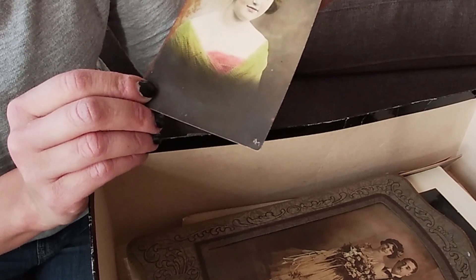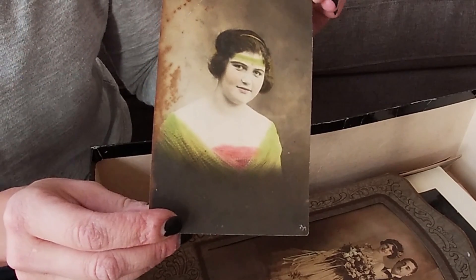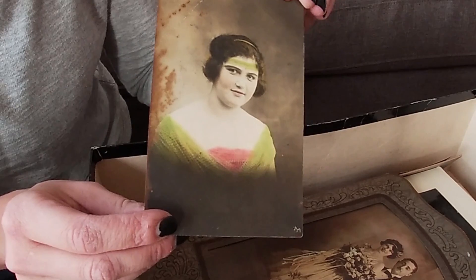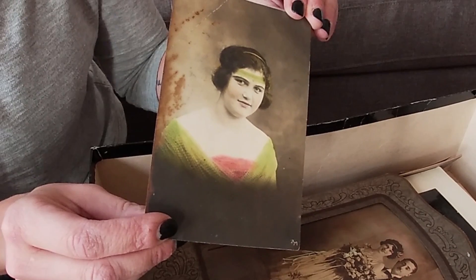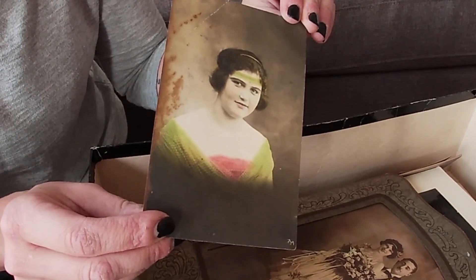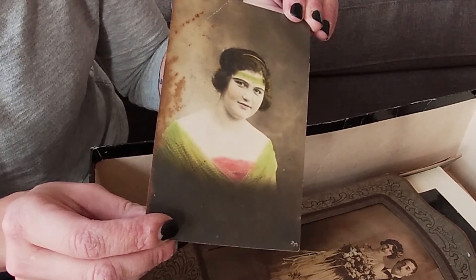This is a tinted photo postcard — a real photo postcard. I love real photo postcards. On eBay, if you look up RPPC, you'll see a lot of them. Some of them have great images. Ones that have images of animals — dogs, cats — are worth more, and if they're even more exotic, like a bird, the weirder the animal the better off the picture is.